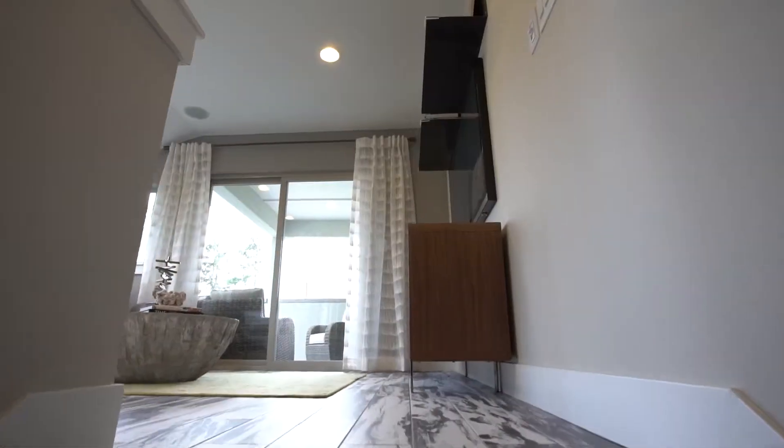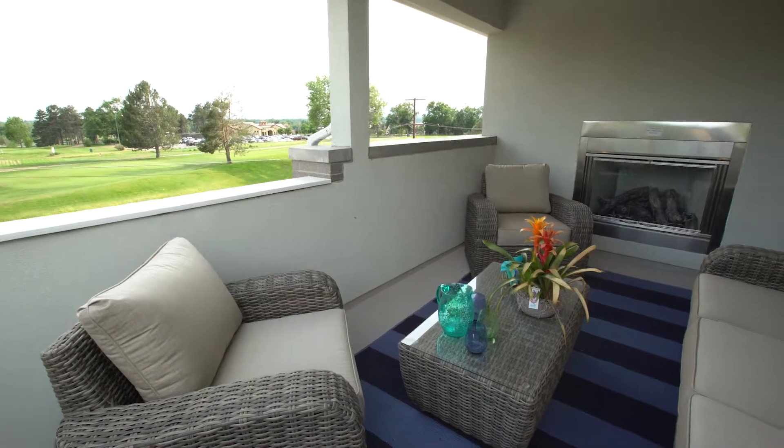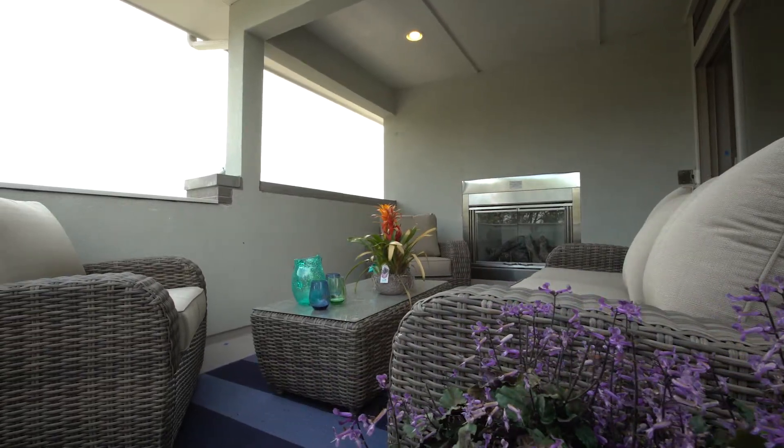And then if you want to go one level up, we have an amazing loft with just a rooftop deck that is to die for — it has a fireplace and it's covered. You can certainly enjoy the summer evenings here in Colorado that we all love, or even if it's a little bit cooler in the fall or winter, you can turn on that fireplace and still spend some time outside.